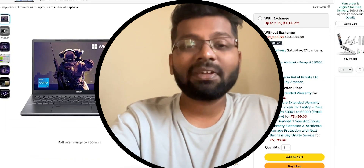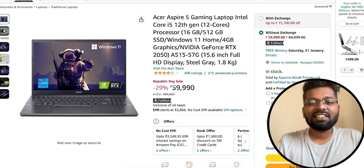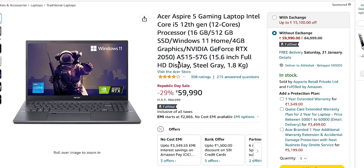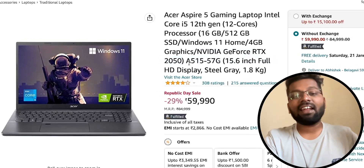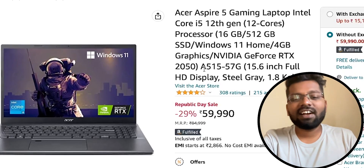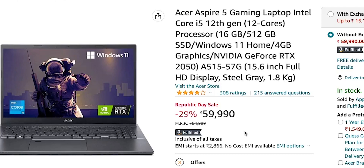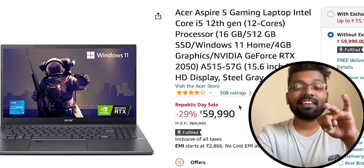My personal favorite is the Acer Aspire 5 gaming laptop with Intel Core i5 12th generation. It has 16GB RAM, 512GB NVMe M.2 SSD, and an NVIDIA RTX 2050 graphics card — a combination I'm a big fan of. I have reviewed it personally and received great feedback from friends as well. At just 60,000 rupees, it's an extremely capable laptop. The 12th gen processors are really capable, and you should definitely be looking at them.